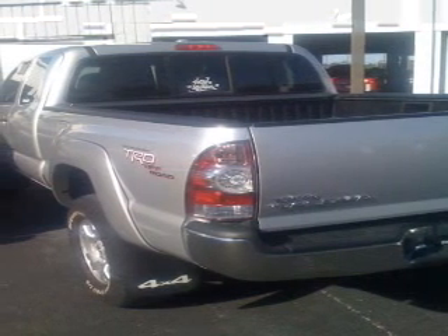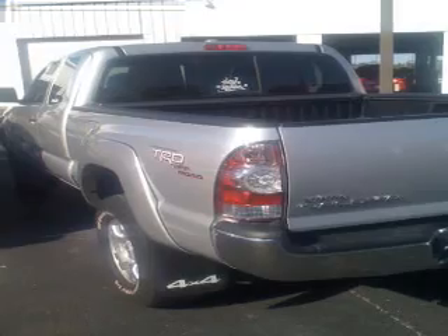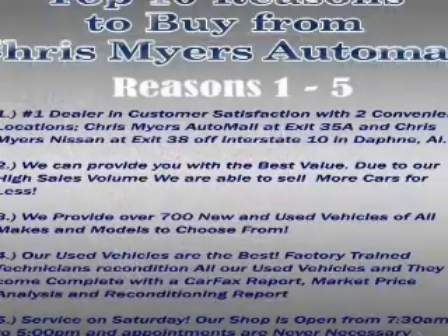Power door locks, power windows, an AM FM stereo with a CD player, satellite radio, an alarm system, power steering, and air conditioning.